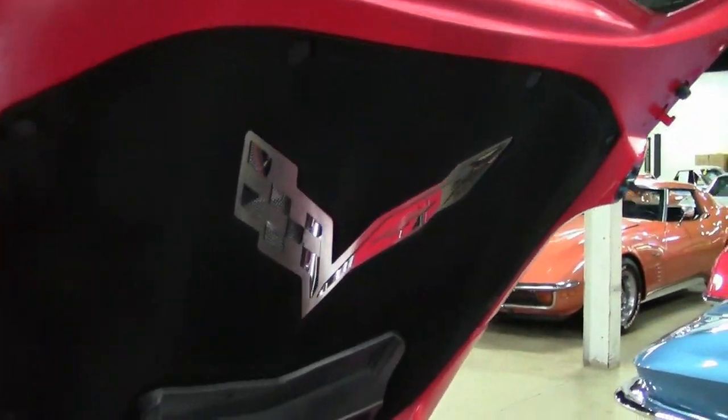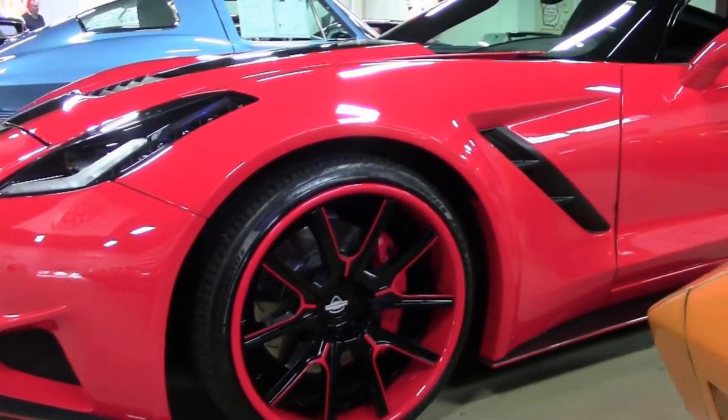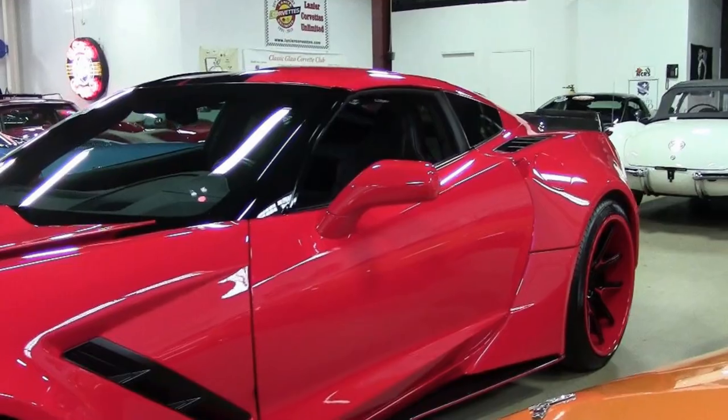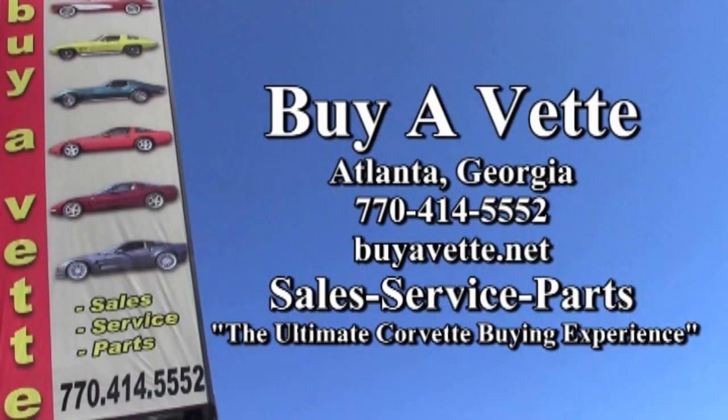Give us a call today to find out more about this car. Come in. We ship nationwide every week here from BioVet. If you'd like to know more or see more pictures of this car, look on our website at biovet.net or give one of our sales representatives a call at 770-414-5552. They'll be glad to help you out with this or any one of the more than 120 Corvettes always in stock at our Atlanta location. We're biovet.net — we hope to be your ultimate Corvette buying experience. See you soon.